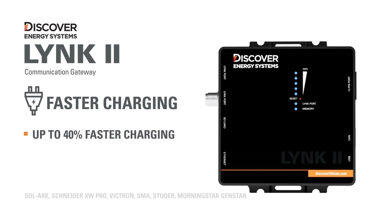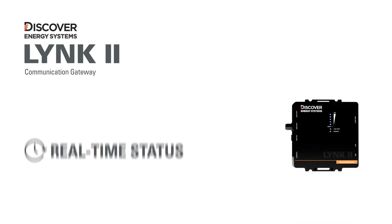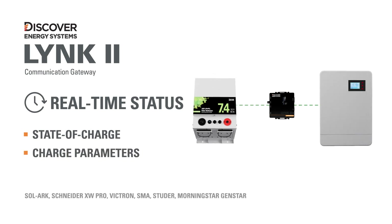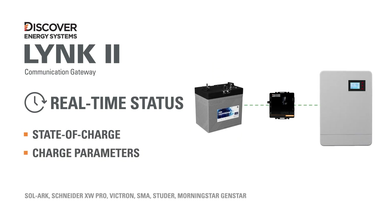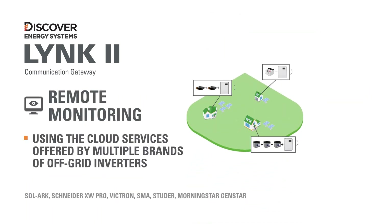Let's recap the benefits and features of LINK2 and LINKaccess software. LINK2 enables faster charging by automatically pushing Discover Lithium charge parameters to the leading off-grid inverter charger systems. LINK2 facilitates closed-loop communications, enabling the broadcast and display of the real-time state of charge for Discover Lithium Energy Storage Systems. LINK2 enables the remote monitoring of Discover Lithium Energy Storage Systems using the cloud data monitoring services offered by multiple brands of off-grid inverters.